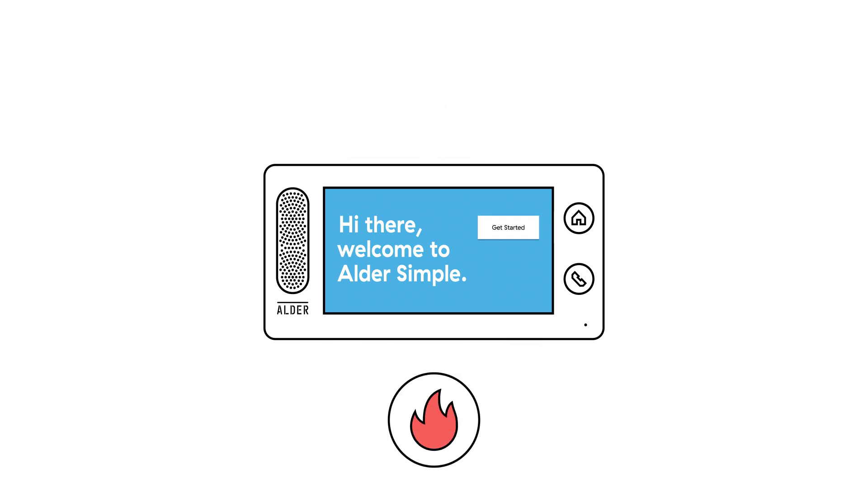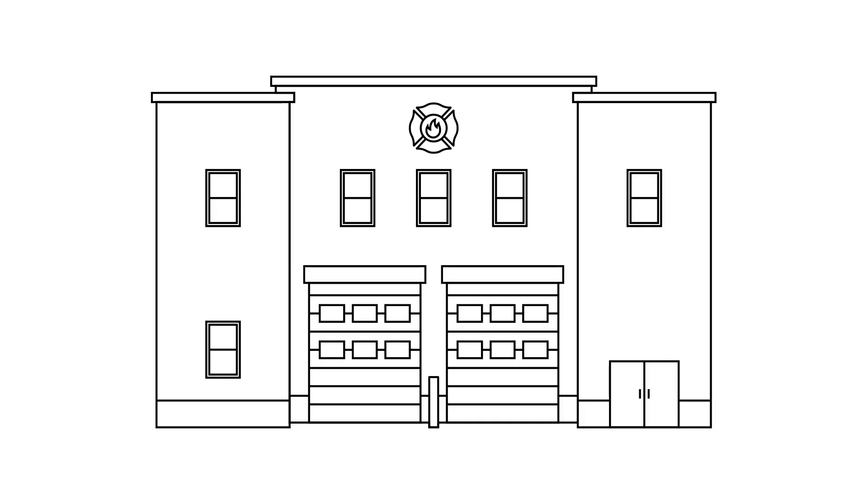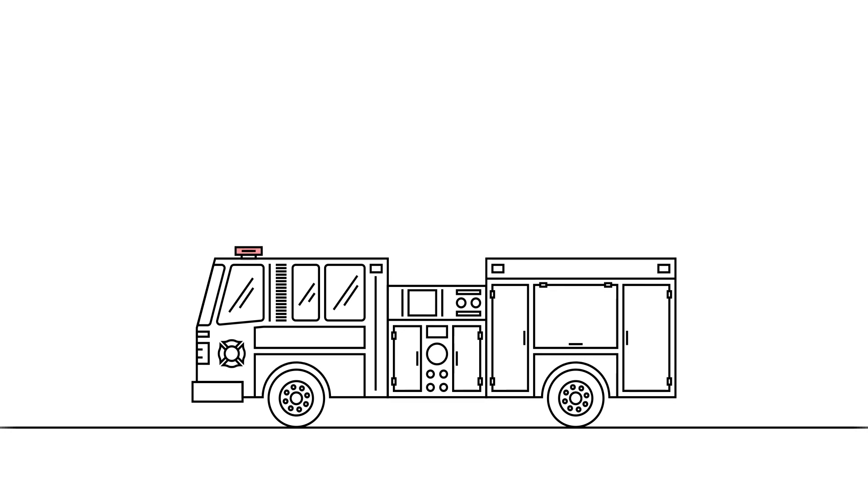The first point is fire. There are over 1.3 million house fires a year in the United States. Aldersimple smoke detectors notify residents and the local fire department at the first sign of smoke, so help is on the way immediately.